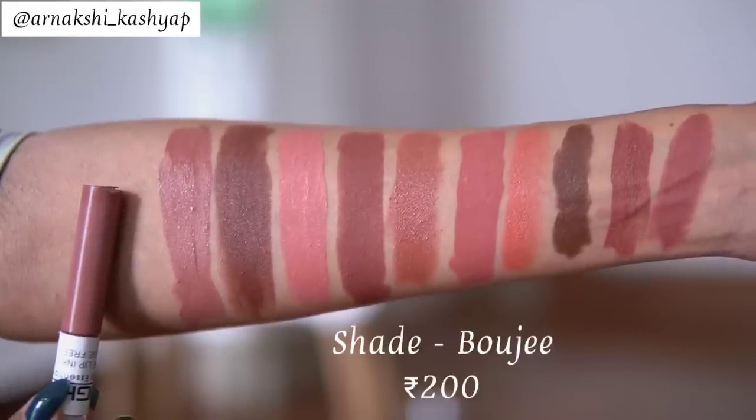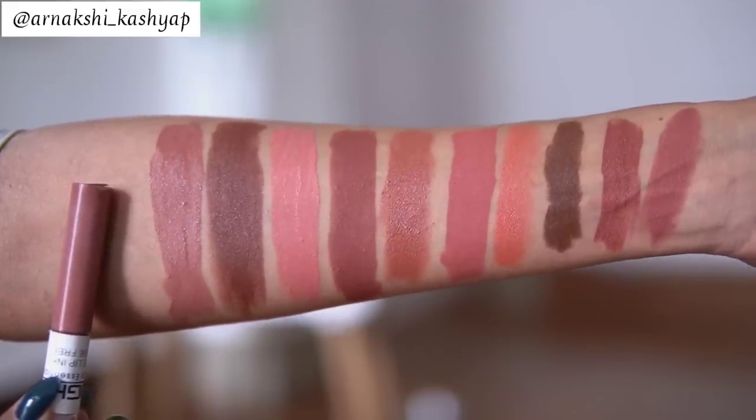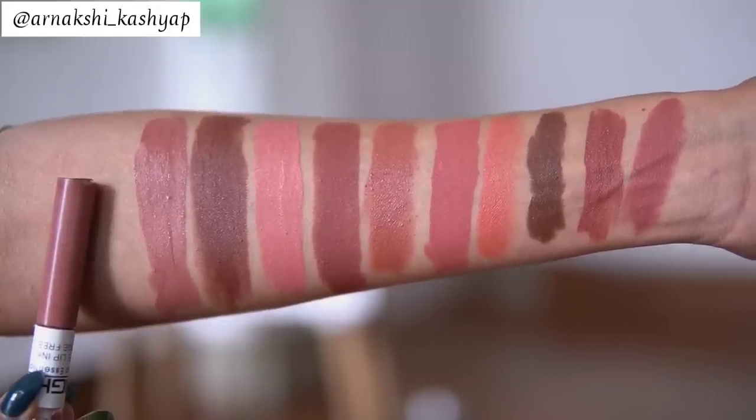The next lipstick is from Insight, in the shade Bougie. It's a beautiful mauve brown-toned lipstick. Sometimes it can wash me out, but it looks flattering on every skin tone. I love wearing this type of nude with a nice black or brown smoky eye — a neutral smoky eye looks best with this kind of nude. This lipstick is also a two-in-one: one side has a gloss and the other is a liquid lipstick.